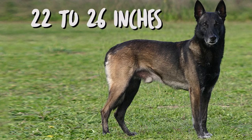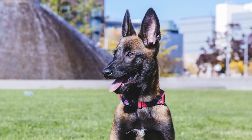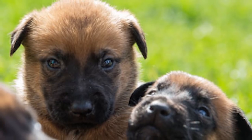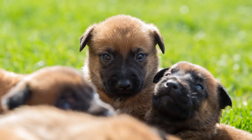The adult Malinois has a height between 22 to 26 inches, with the female being slightly shorter than the male. The weight tends to be in the range of 60 to 65 pounds. It is often confused with the more popular German Shepherd, but is much more elegant in build and lighter boned. Viewed from the side, the top line, the forelegs, and the hind legs approximate a square.